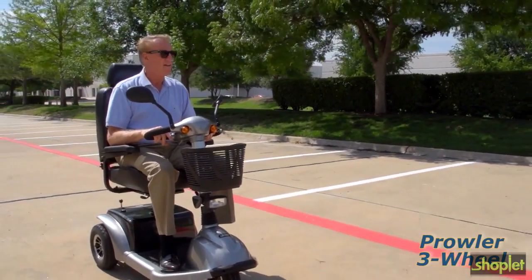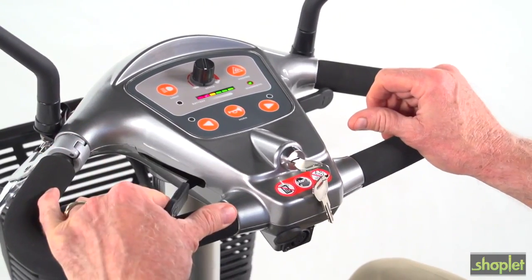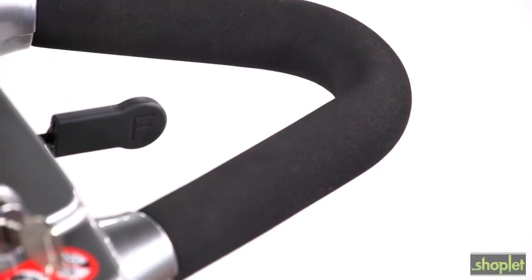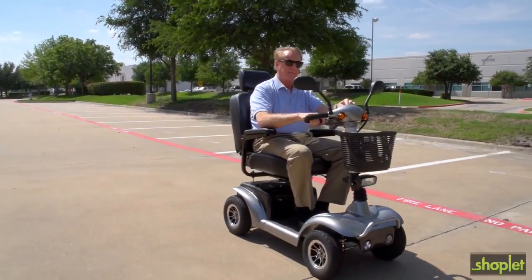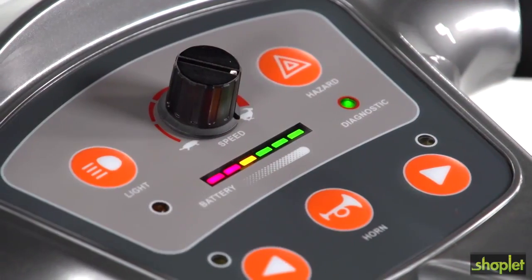Both models are incredibly easy to drive. A key switch starts the scooter and the simple push-pull throttle control and wraparound Delta Tiller make it easy to accelerate, back up, and stop even for those with limited dexterity. The Prowler's top speed of 7 miles per hour can be adjusted on the fly by turning the dial on the control panel.